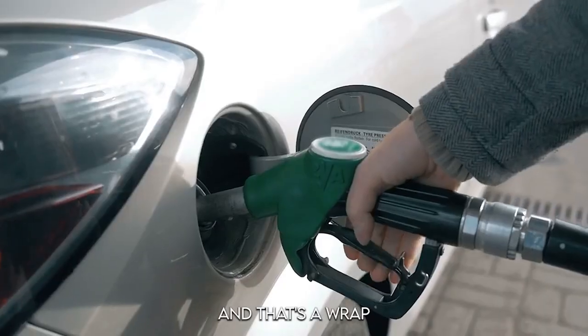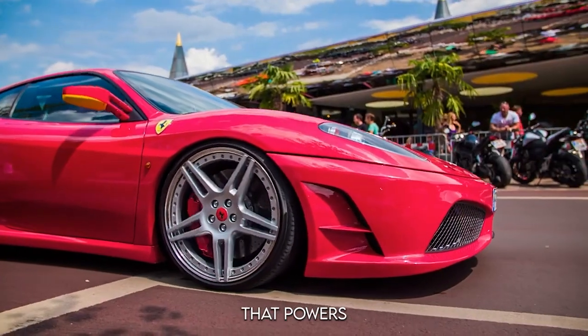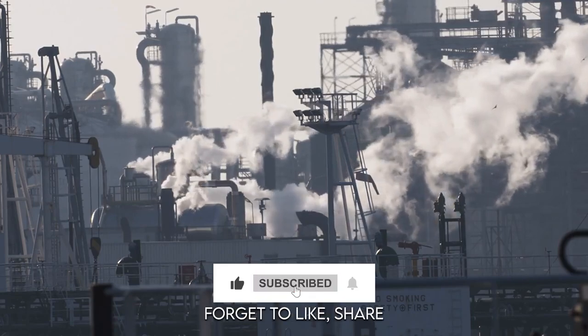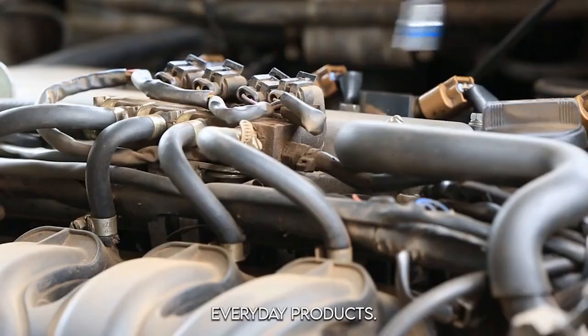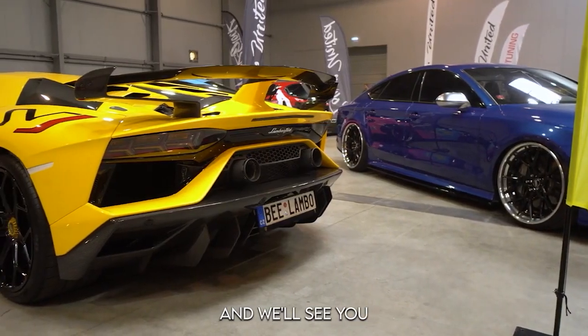And that's a wrap on how gasoline goes from raw crude oil to the fuel that powers your vehicle. If you found this breakdown helpful, don't forget to like, share, and subscribe to our channel for more deep dives into the science and tech behind everyday products. Hit that notification bell so you never miss an update — thanks for watching, and we'll see you in the next video.